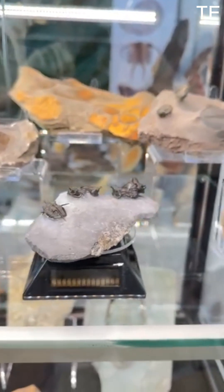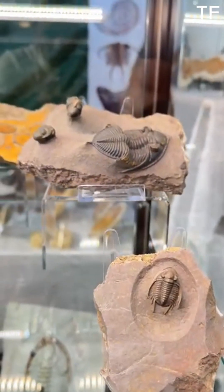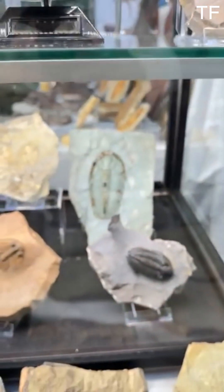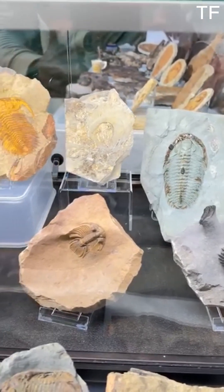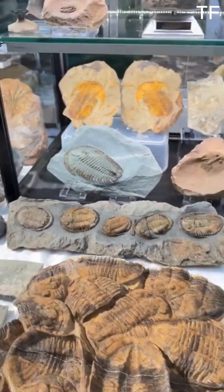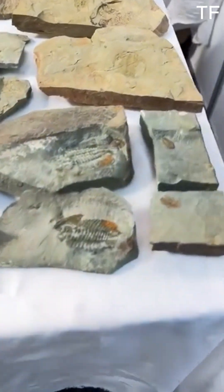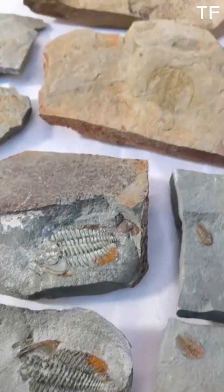But trilobites weren't alone. They shared the oceans with ammonites, crinoids, and other incredible creatures. Ammonites, with their spiral shells, were the jet-propelled swimmers of their time. Crinoids, often called sea lilies, swayed with the currents, filtering food from the water. Fossils like these are found all over the world, from the deserts of Morocco to the cliffs of North America. Each discovery adds a piece to the puzzle of Earth's history, helping us understand how life evolved over millions of years.